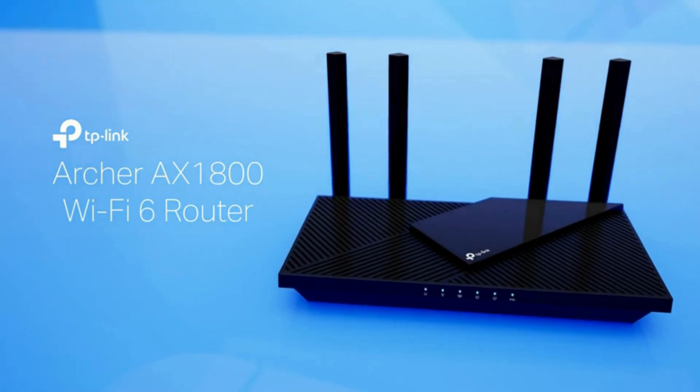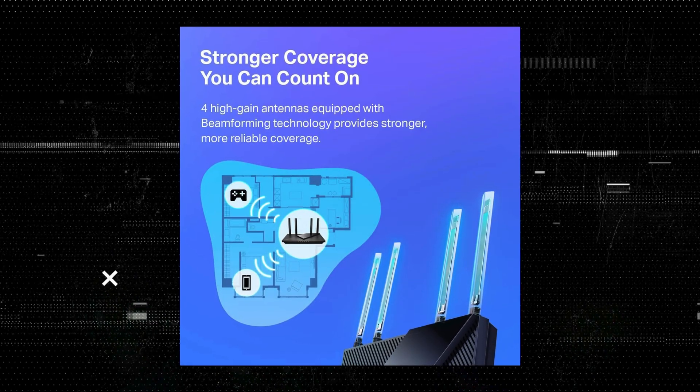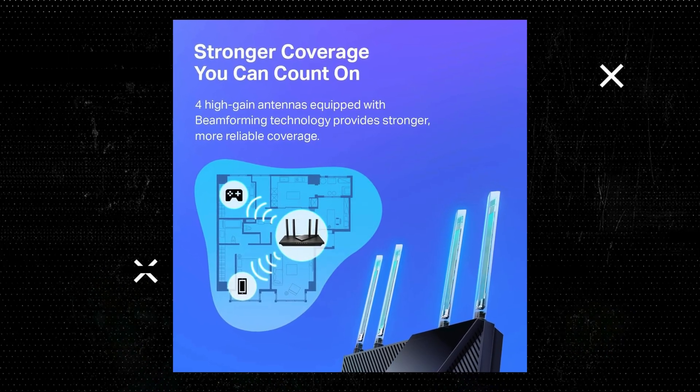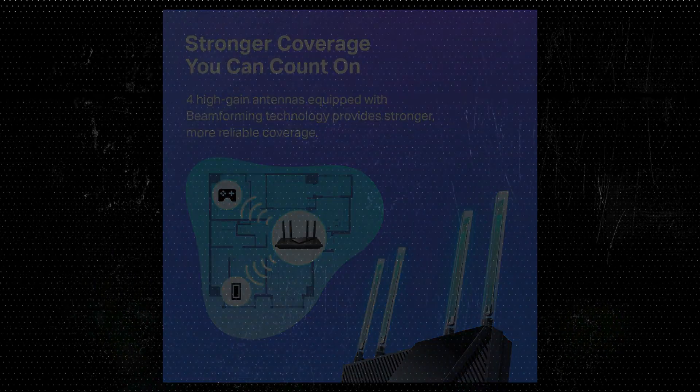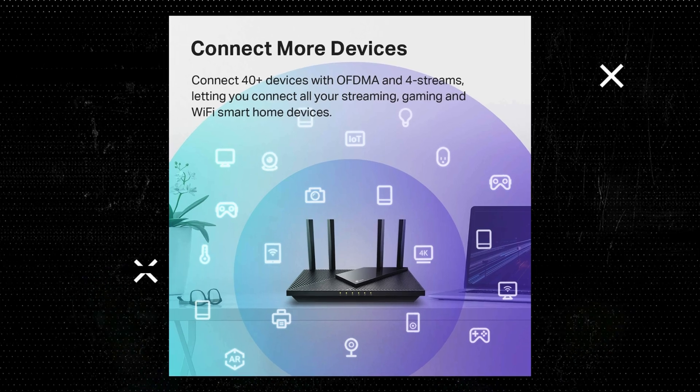Extensive coverage. The Archer AX21 features beamforming technology, four high-gain antennas, and an advanced front-end module FEM chipset to focus signal strength to devices far away. This ensures strong and reliable Wi-Fi coverage throughout your home.